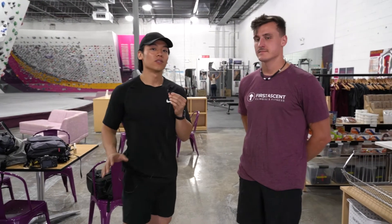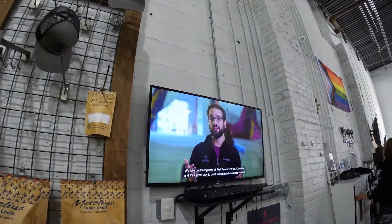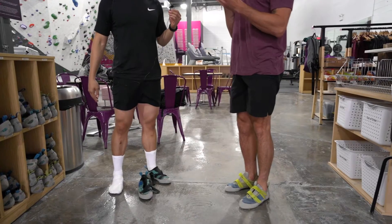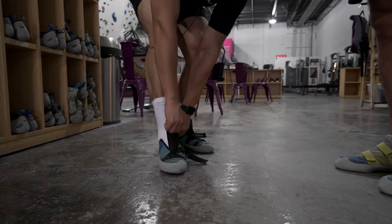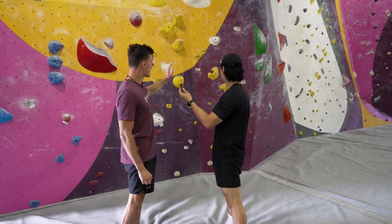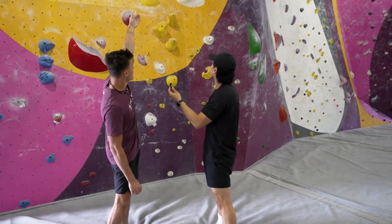So this is Jordan. He's the manager of this location and he's going to walk us through what a typical orientation looks like. We would start out with shoes — nice and snug, very snug. If it's too much, especially if you've never worn these shoes before, it's going to be a lot at first. Go up another half size. The name of the game is you follow one color from the bottom to the top. Start with your hands on the tag holds and then you climb to the finish tag.